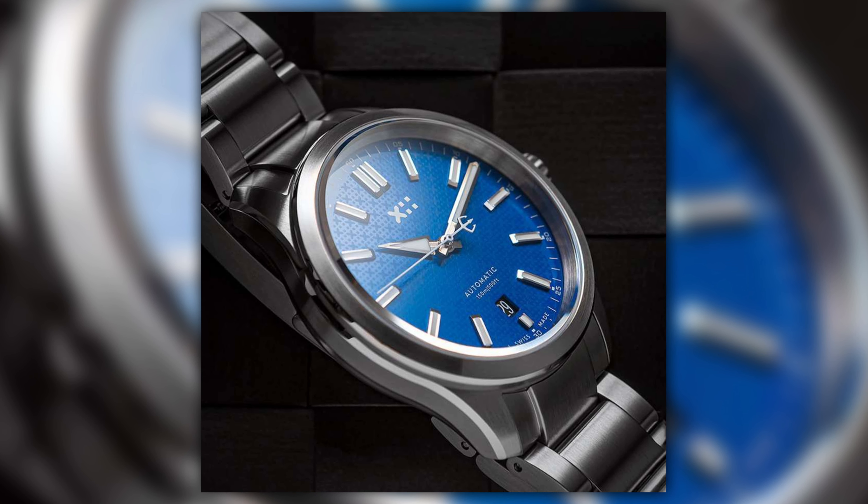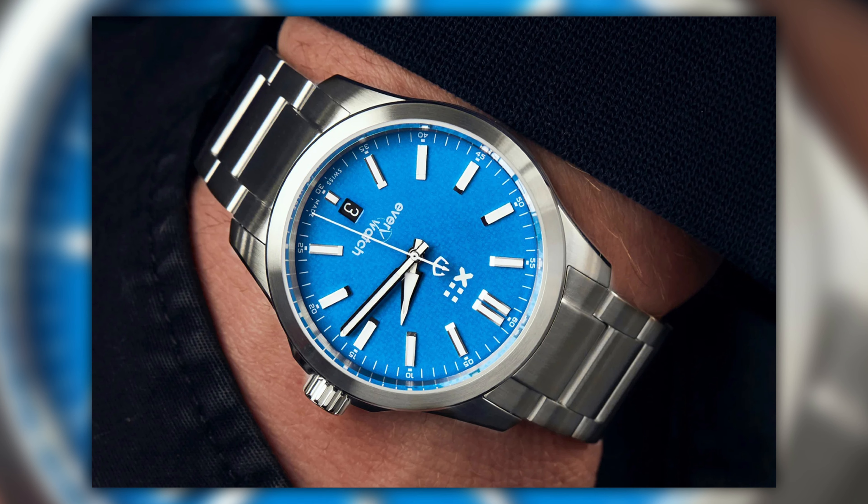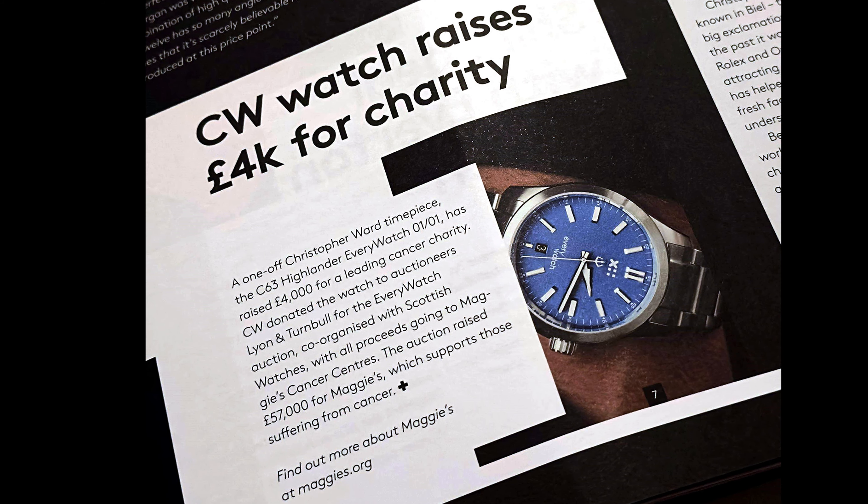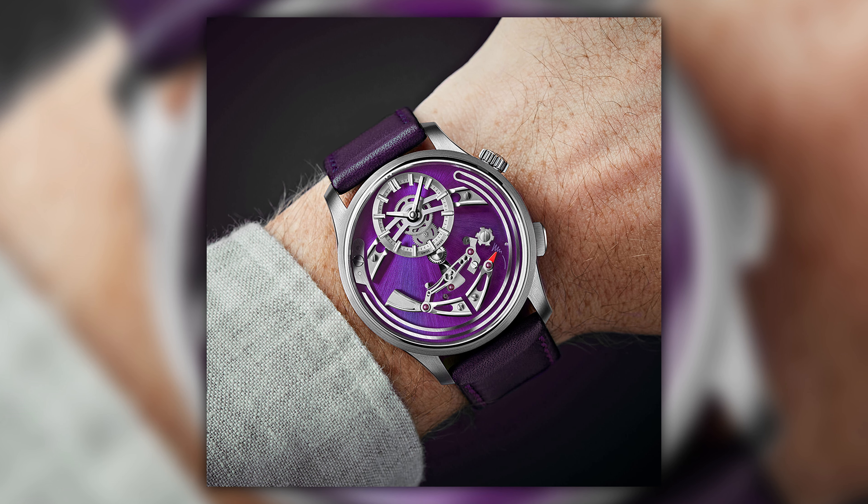The C63 Highlander was a massive success - Will is constantly tagged in wrist checks on Instagram and Facebook because people genuinely love the watch. More recently, for the Every Watch auction, there was a customized one-of-one version that attained a very lofty price - nearly or over seventy thousand dollars given to charity. Today we're here to talk about something else - potentially the third album. We've spoken about the C12, we've spoken about Bel Canto, and now there's something sneakily on the wrist.